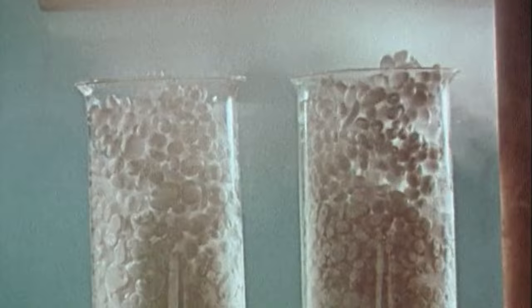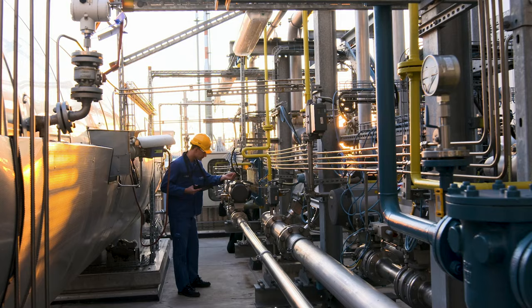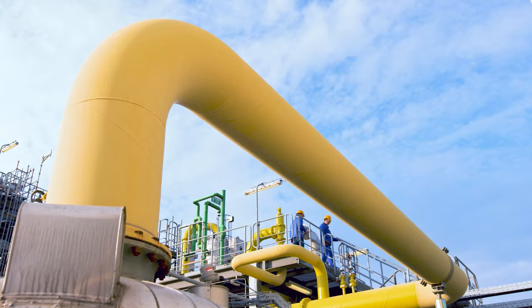Countless discoveries that have changed the world and shaped our daily lives have their roots in Ludwigshafen. Around 39,000 employees — one-third of BASF's employees around the world — work at the site. Thousands of products for customers from almost all industries are manufactured in 200 production plants.